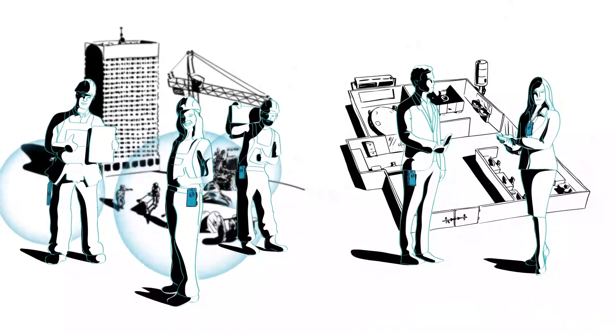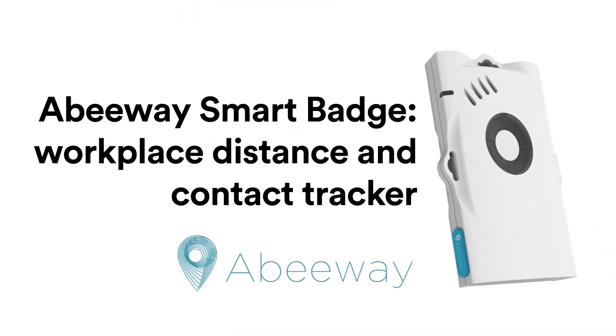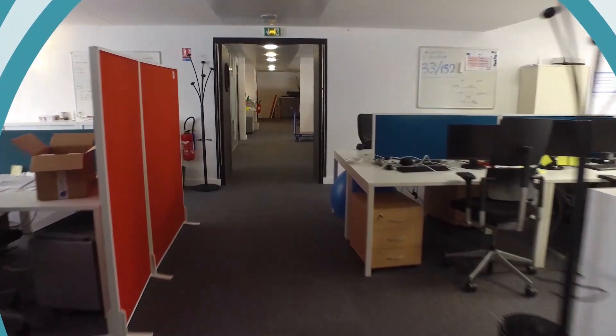Working in total safety can be achieved by enforcing proper social distancing and security measures. Actility and Abbeyway have designed a proximity detection and alert system, allowing people to work safely within any workplace facility.